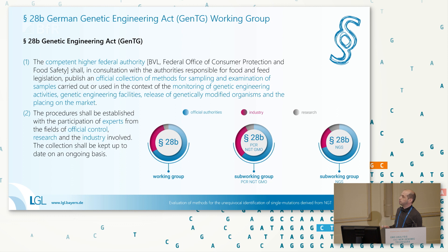The §28B of the Genetic Engineering Act stipulates the publication of official methods for sampling and also detection and identification of genetically modified organisms. The working group was established to fulfill this purpose. We currently have the main working group and two subworking groups: the first dealing with the development of PCR-based detection methods for NGTs, and the other dealing with NGS-based methods for GMOs in general — both NGTs and classical GMOs. The working group consists of experts from official control authorities, industry, and research.